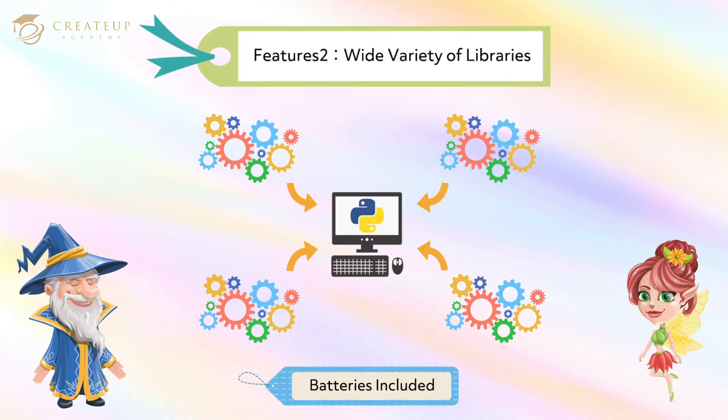Feature 2: Wide variety of libraries. Python comes with a powerful standard library, so you can do a lot of things with just Python. That's why Python is also known as "batteries included." In addition, there are a lot of external libraries, such as libraries for high-speed numerical computation, image processing, and machine learning, which are often used for artificial intelligence.